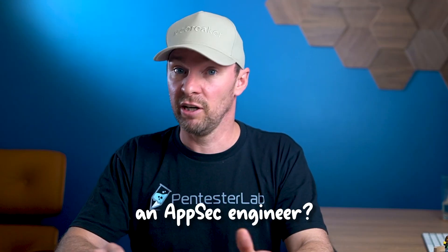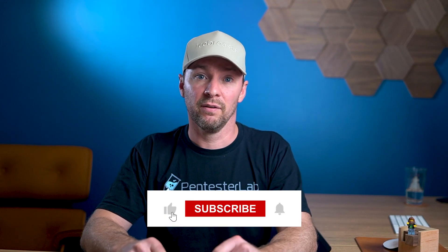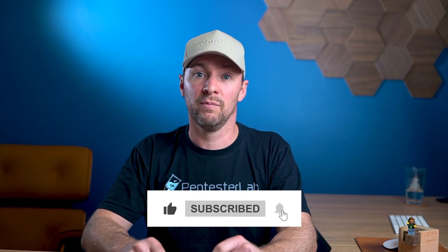Do you dream of becoming an AppSec engineer? Or perhaps you have more questions about what they do? Let us know down in the comments below. And that's all for this video. If you found it enlightening, don't forget to hit the like button and subscribe for more deep dives into the world of AppSec. As always, stay curious and keep learning!